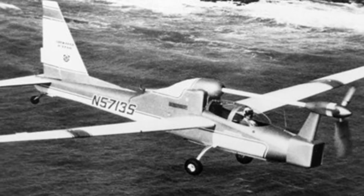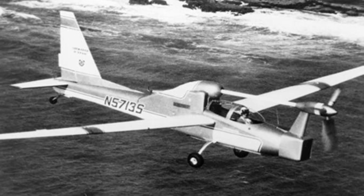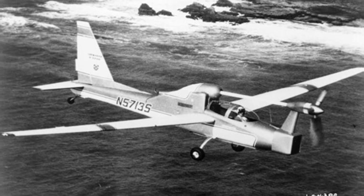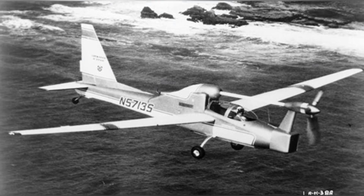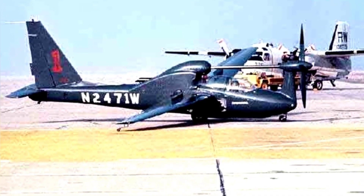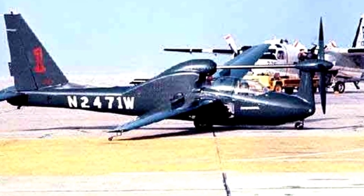This aircraft combines noise reduction design with the previous X-26 technology. During flight tests, the aircraft achieved the expected design performance. When flying at a height of 1,000 feet — about 304 meters — at a speed of about 130 kilometers per hour, the aircraft's noise cannot be heard on the ground, demonstrating outstanding silent performance.